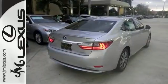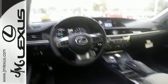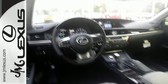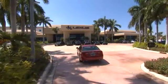Elegant and athletic, this ES300H is ready and waiting. Take it for a test drive today. JM Lexus, the world's number one Lexus dealer since 1992.